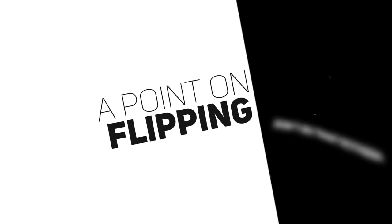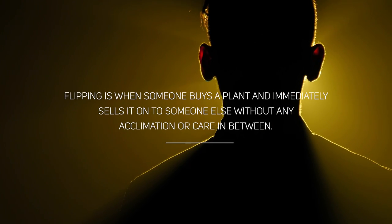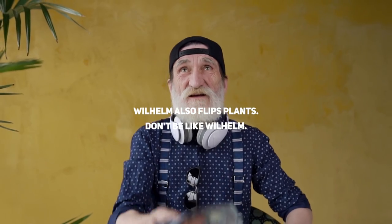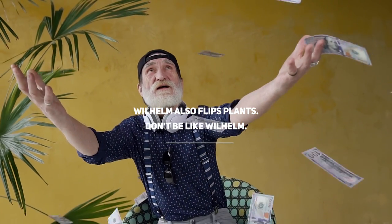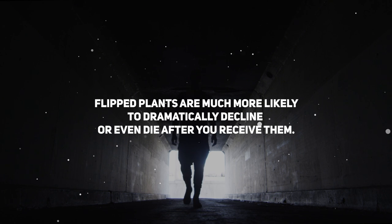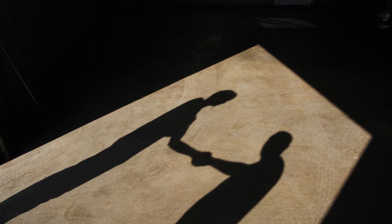For anyone unaware of what flipping means in the plant community, it basically means buying a plant from wherever and immediately shipping it out to somebody else without any kind of acclimation or care. Flipping is not accepted in the plant community in any shape or form, as more often than not plants die within a few days to two weeks of arrival, having undergone the stress of shipping twice in a short space of time. If you'd like to see a video on how to tell if your plant has been flipped, please leave a comment below.